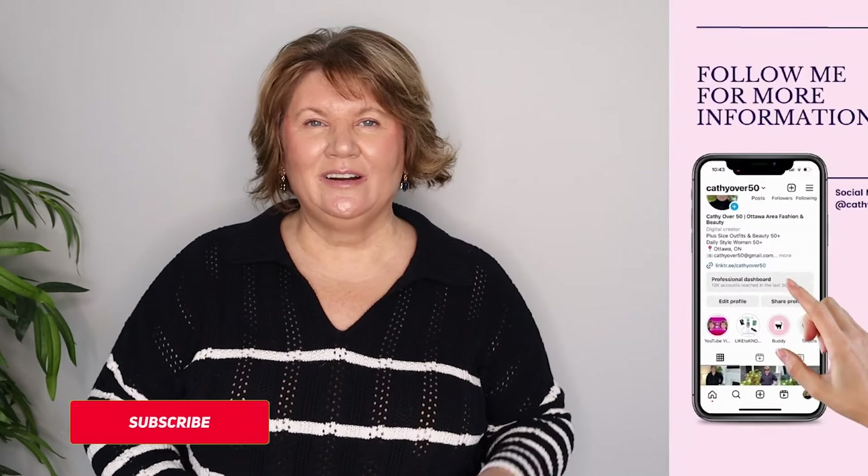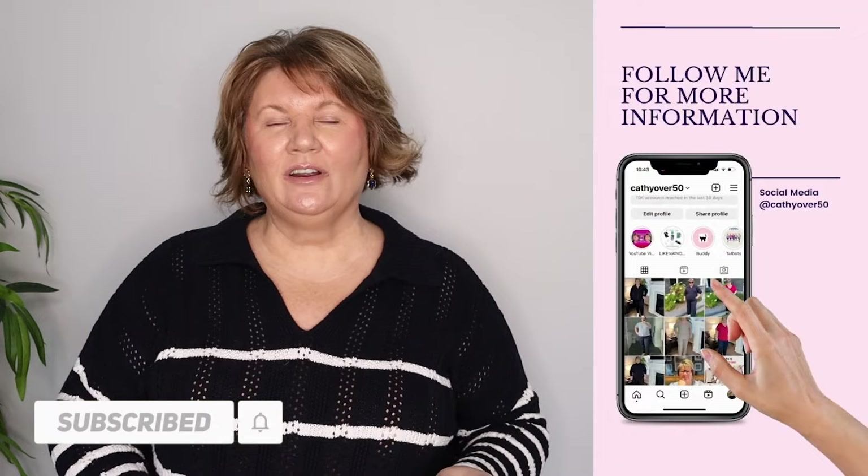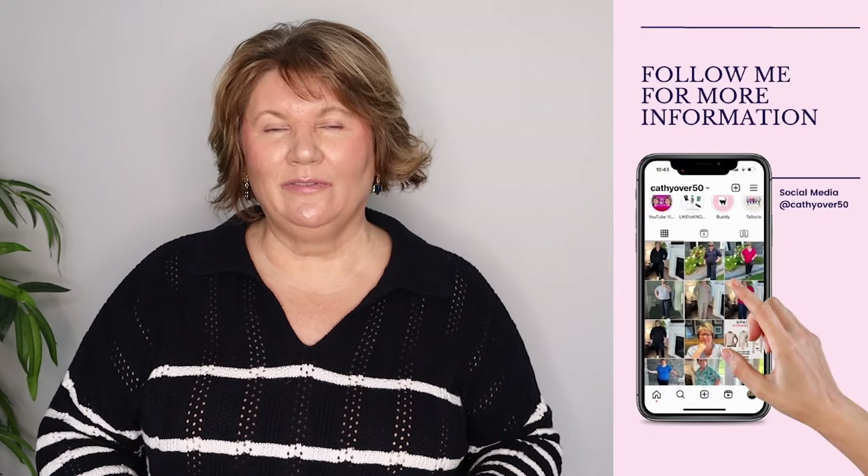If you're new here don't forget to hit that subscribe button and join our community of fabulous women over 50 who are redefining style.